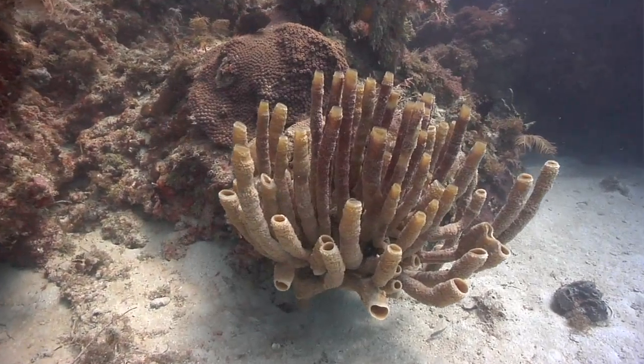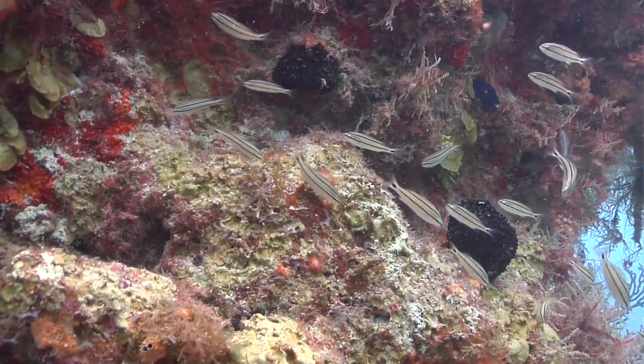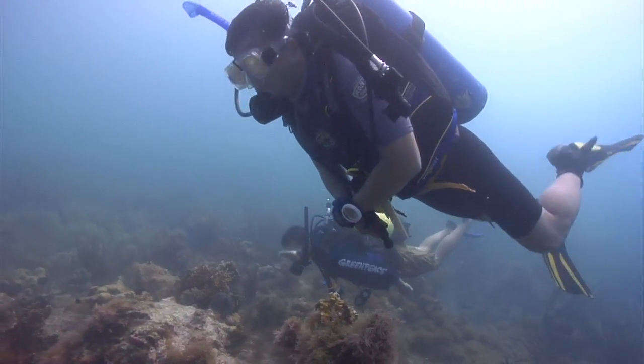They can filter thousands of liters of seawater per day — some species can. So sponges can be a type of bio-indicator, accumulating substances in the water column.